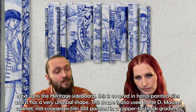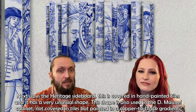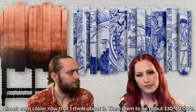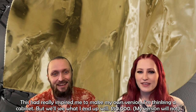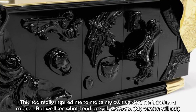Next up is the Heritage sideboard, covered in hand-painted tiles with a very unusual shape. That same shape is used in the D Manuel cabinet, which is painted in a copper-to-black gradient — almost even cooler. These seem to be around $30,000 to $40,000. Then there's the Voltaire sideboard, truly beautiful and not really needing any explanation — notice the draping piece of brass covering the top and side. This piece really inspired me to make my own version, maybe a cabinet. This one costs around $50,000.